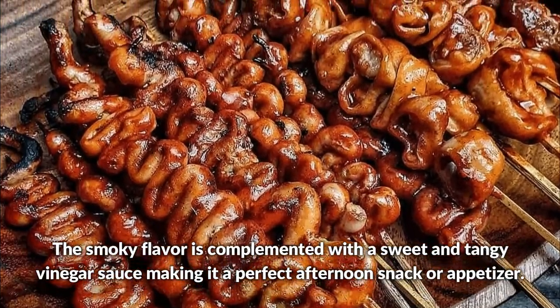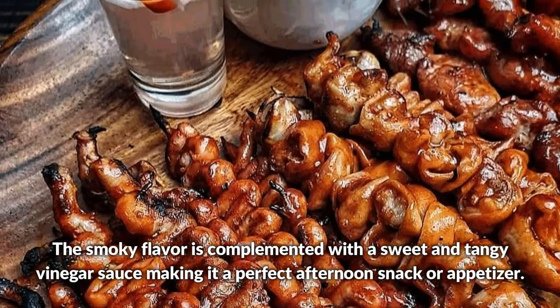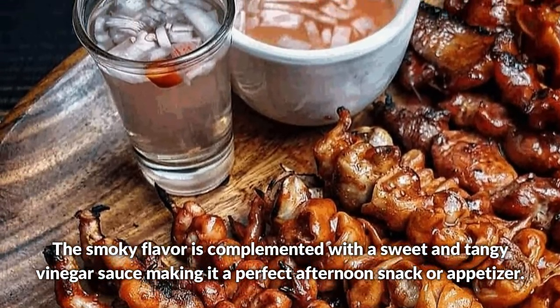The smoky flavor is complemented with a sweet and tangy vinegar sauce, making it a perfect afternoon snack or appetizer.